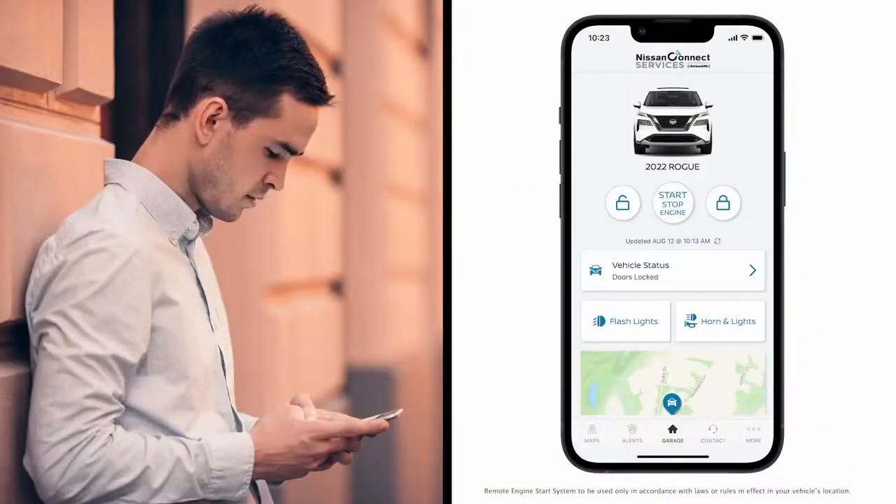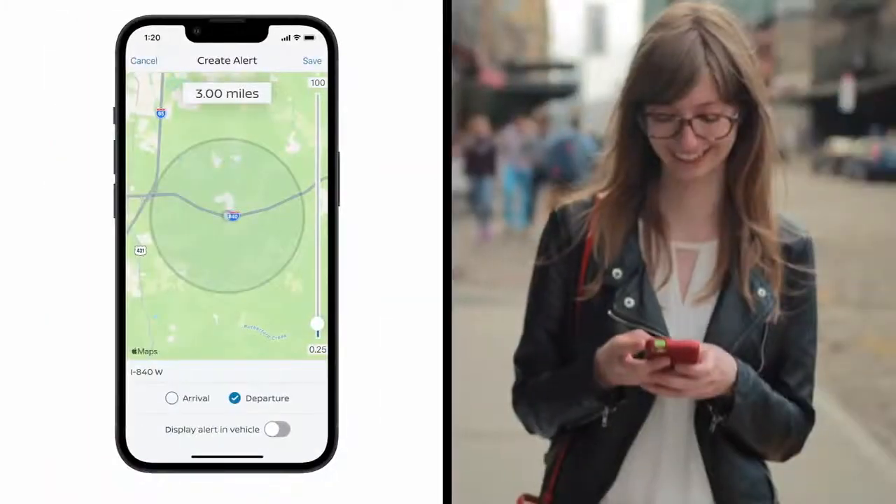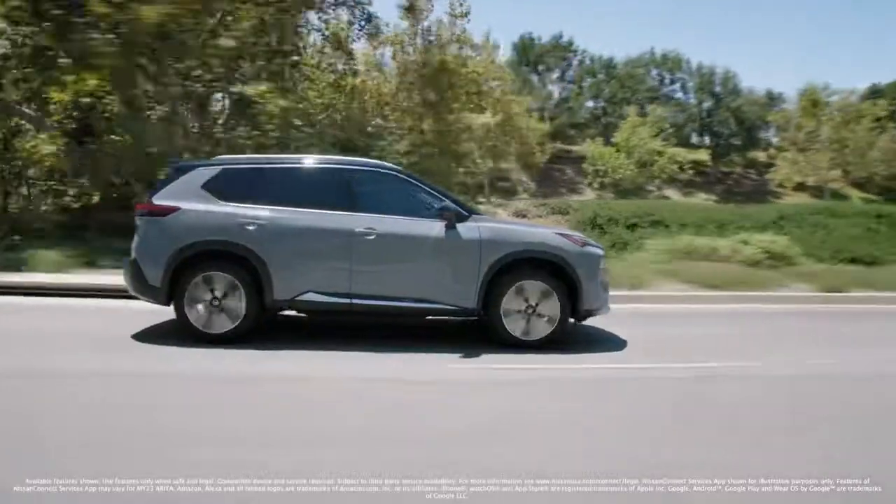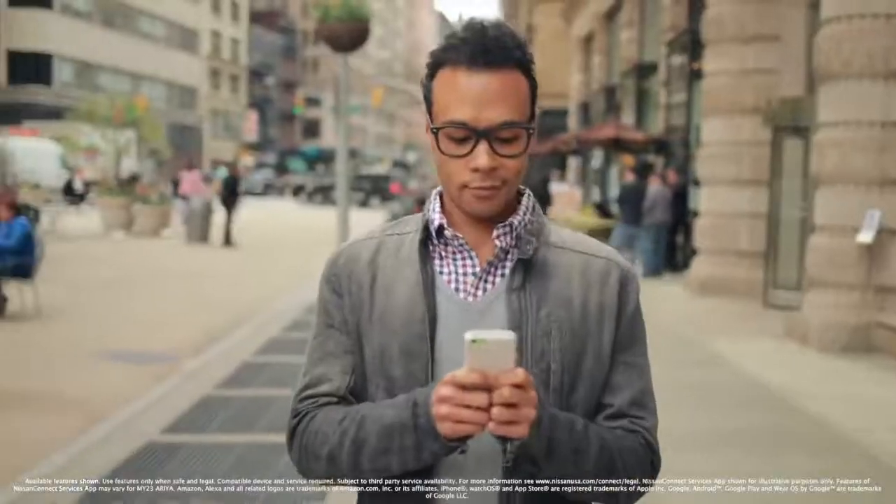With services like remote engine start or remote charging, setting alerts, or contacting your personal assistant, the Nissan Connect Services app is just another way Nissan helps make your life easier.